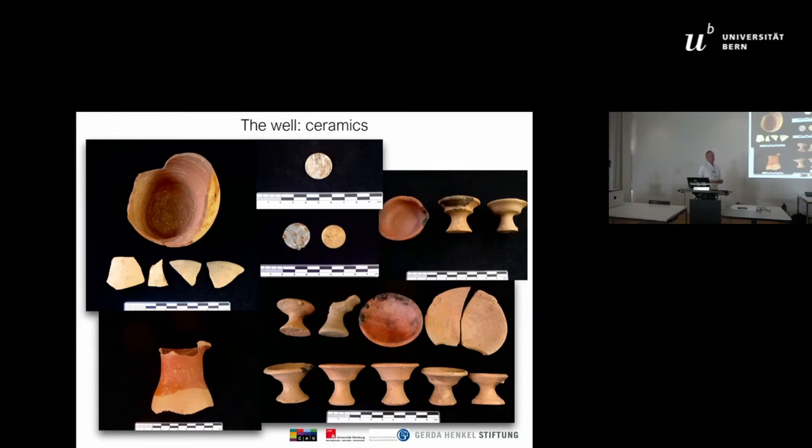To our great disappointment, however, the fountain was filled only with recent ceramics and some coins from the late 1970s.